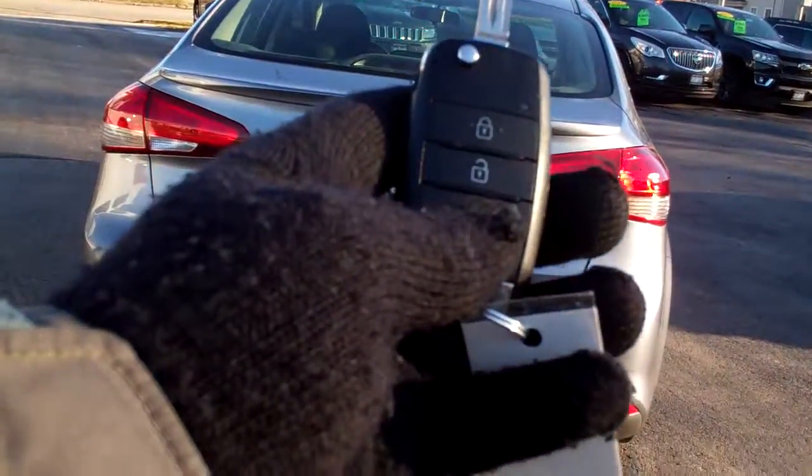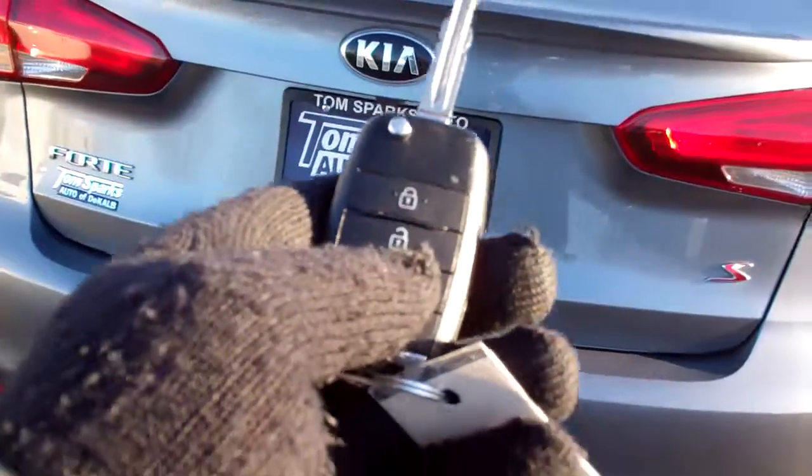We got keyless entry into the car, keyless entry in the trunk, locks that trunk.